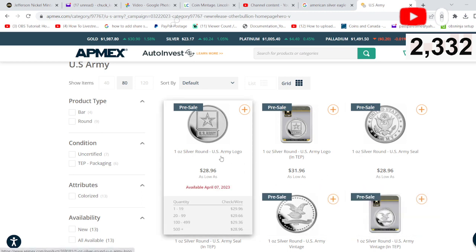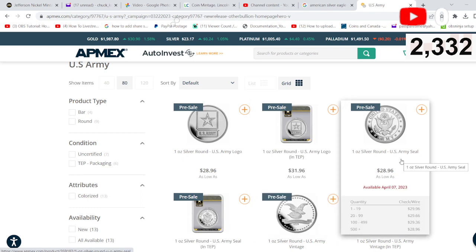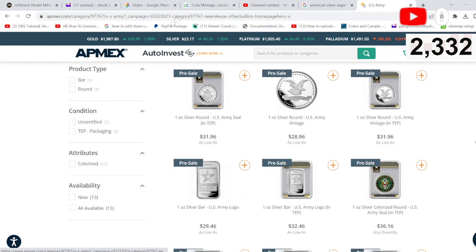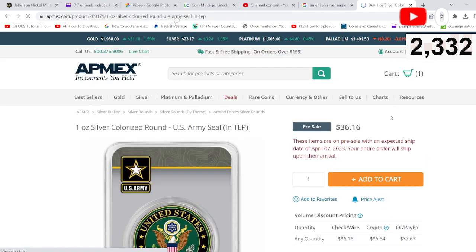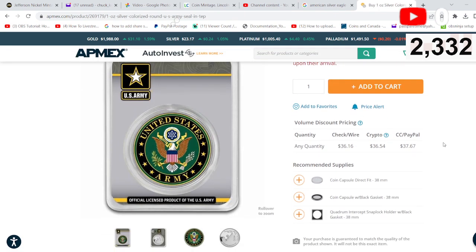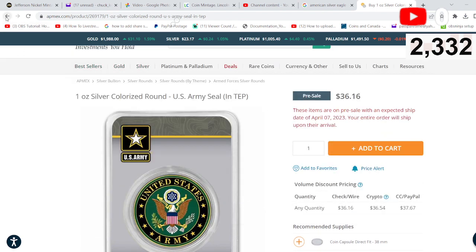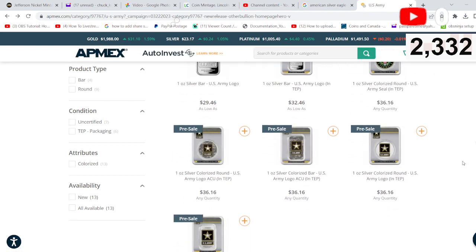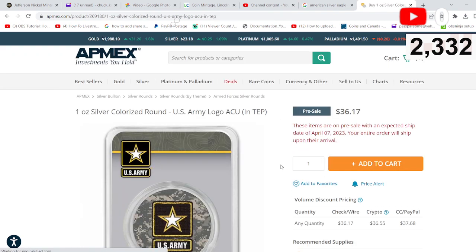We've got the U.S. Army logo for a silver round. Also a silver bar. The seal — colorized. Let's look at this one. U.S. Army Seal. Pretty cool. Special thank you to all of you out there that served in our military. Thanks for helping provide the freedom that we have in this country. We appreciate you all greatly.